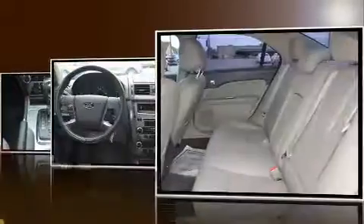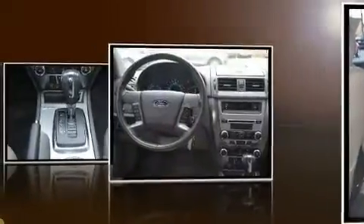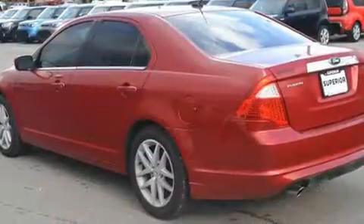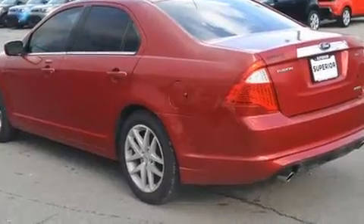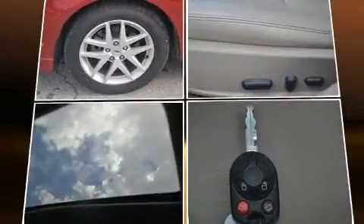Ford prioritized practicality, efficiency, and style by including a tachometer, a trip computer, heated seats, and remote keyless entry. Features such as automatic climate control and leather upholstery prove that economical transportation does not need to be sparsely equipped.